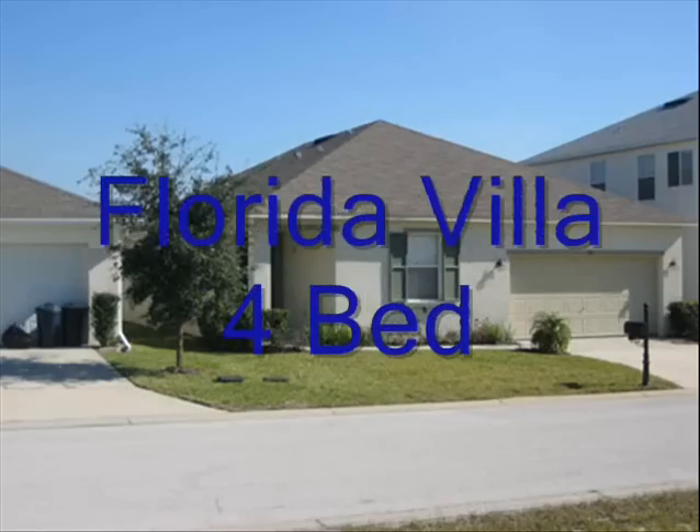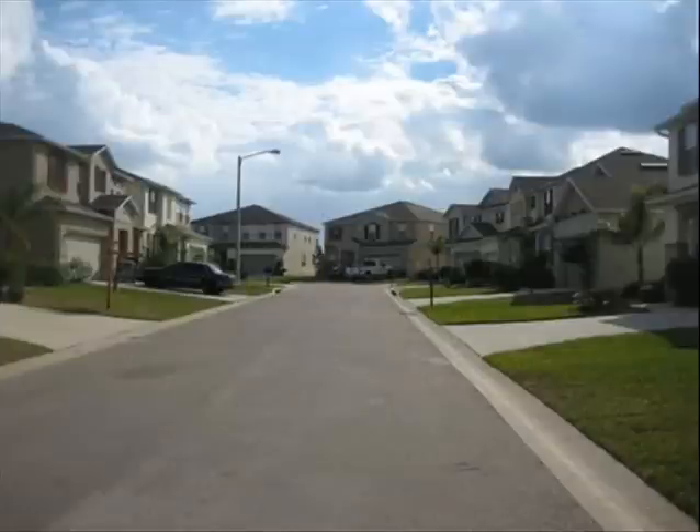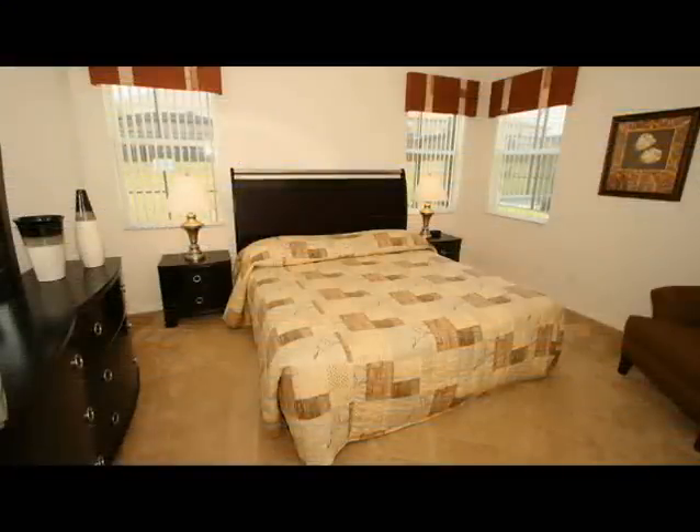Renting our luxury Florida villa, a 4-bedroom property in Orlando, is very easy, cost-effective, and just a 20-minute drive to Disney attraction parks. It can be rented direct from the owner to make huge savings for your Disney Florida holiday.